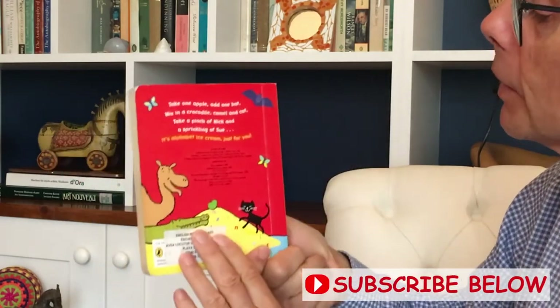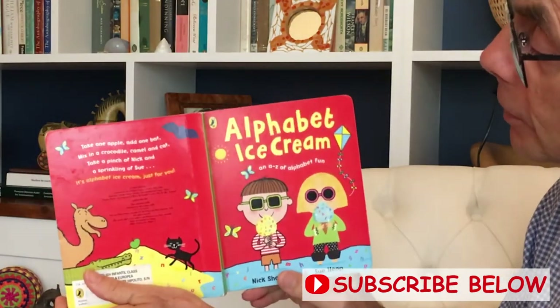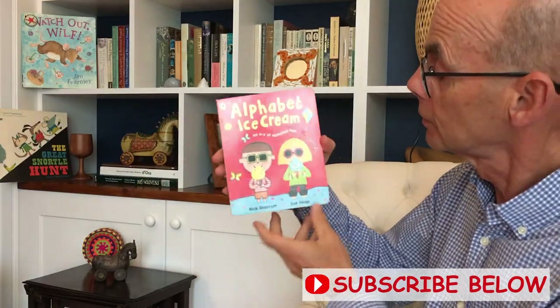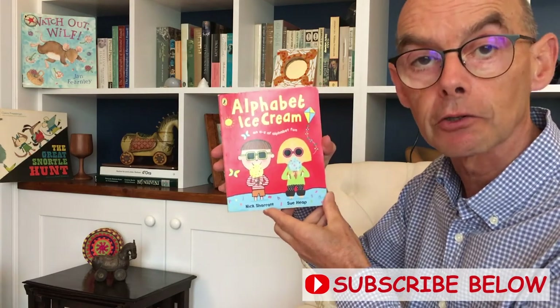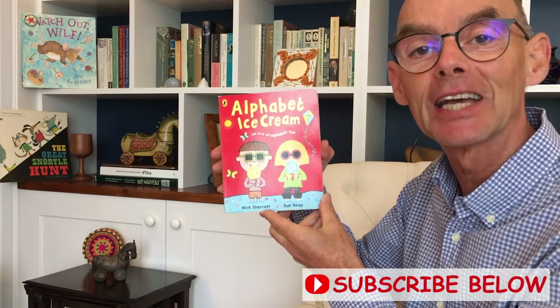Look, that's the back cover. And here is the back and front cover. And there's the front on a sunny day. Alphabet Ice Cream. Well, I hope you like that short book. See you again soon. Bye bye.